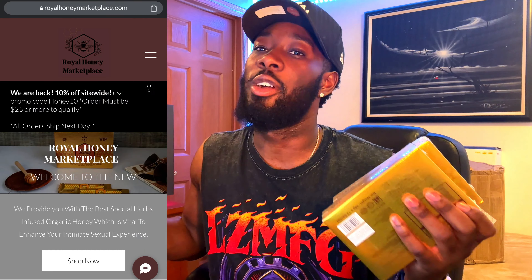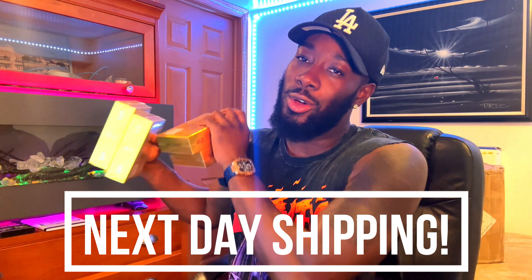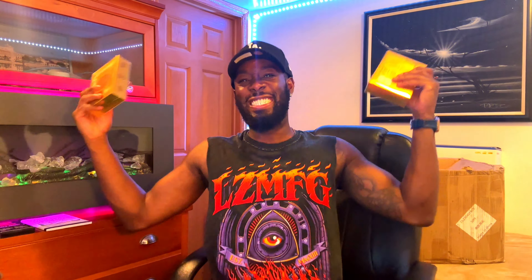If you want to know where to get the honey — Royal Honey Marketplace. It's in the description, it's in the bio. Check out the site, they got a whole bunch more stuff than this. Go crazy. And the best part is every order will ship the next day — fastest honey shipping you're going to get in the United States of America. And they ship internationally. So this is what I need you to do now: like the video, comment, and if you want some of this honey, you're going to have to follow me on Instagram, comment on a picture, hit me in the DMs. Casper TV — we out.